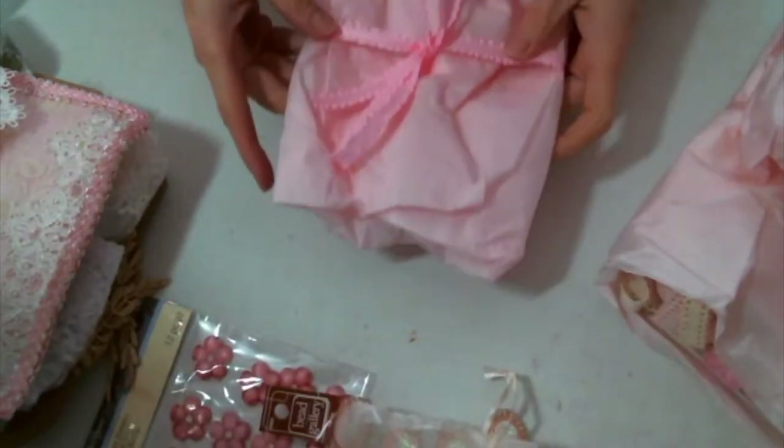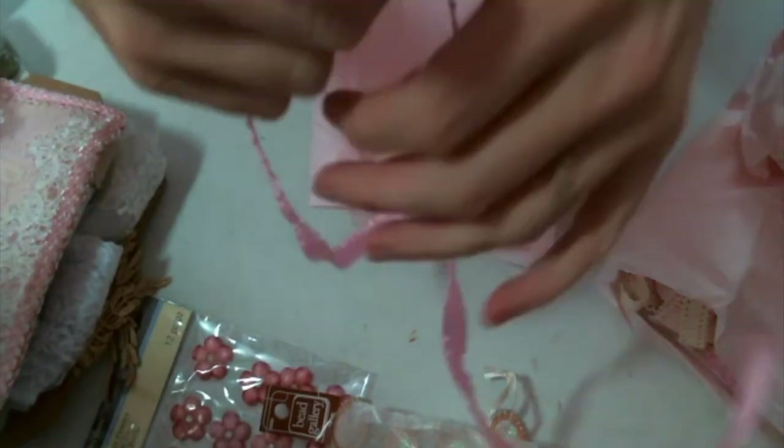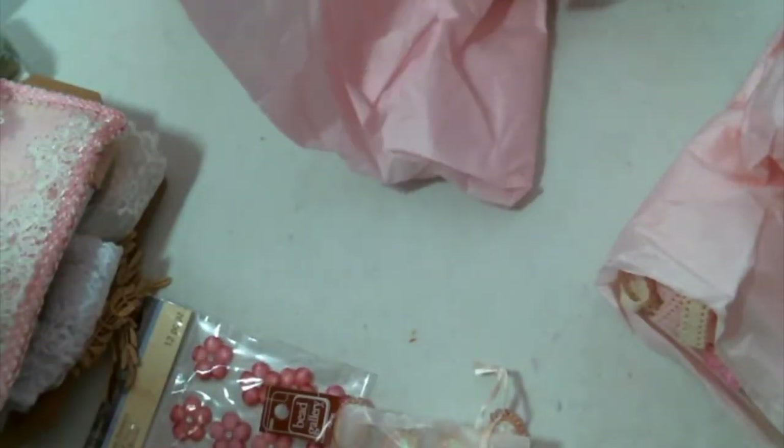All right, now let's come here. This is adorable ribbon — just adorable. It's like crinkled edges. Super cute.